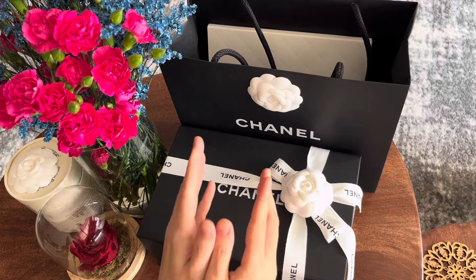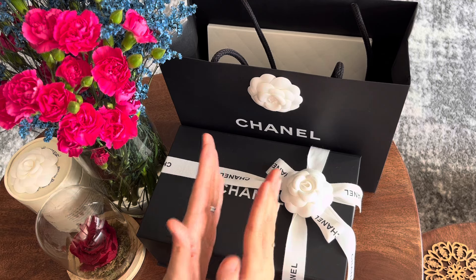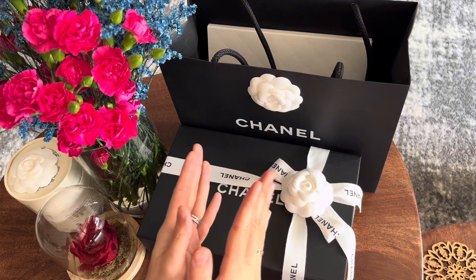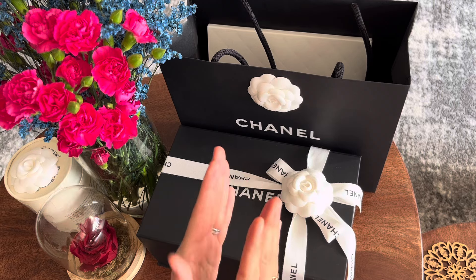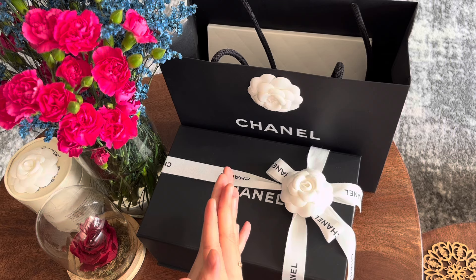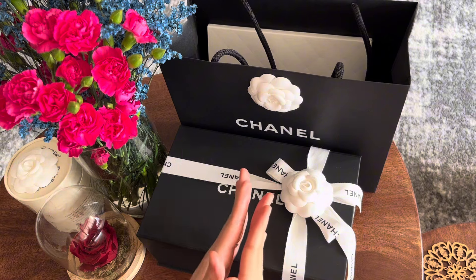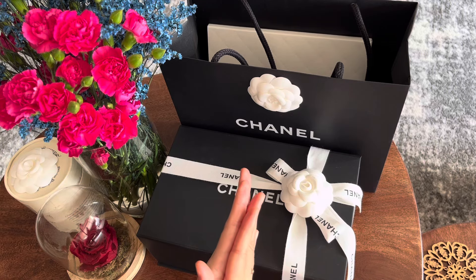When I first saw the product drop on the Chanel AB catalog, I instantly fell in love with this color and pattern. It was during the Memorial Day weekend and I was in Paris at the time. So I immediately thought of asking my SA in Paris, who has always been very nice to me, even though I haven't been a very frequent customer in recent years. But it was a few days before the bags actually got to the store, so I couldn't get it in Paris.